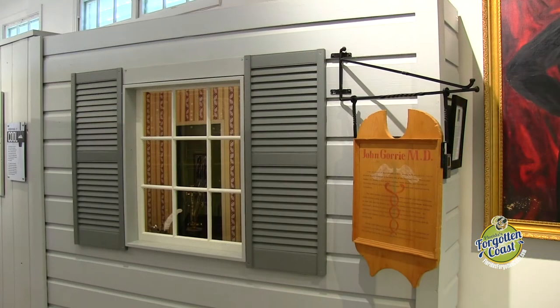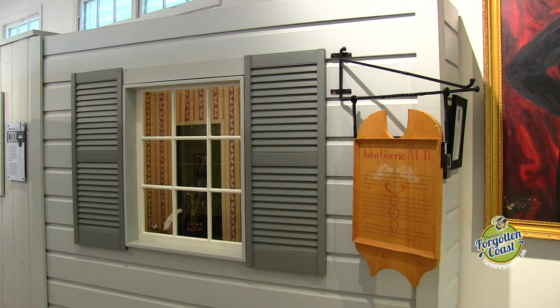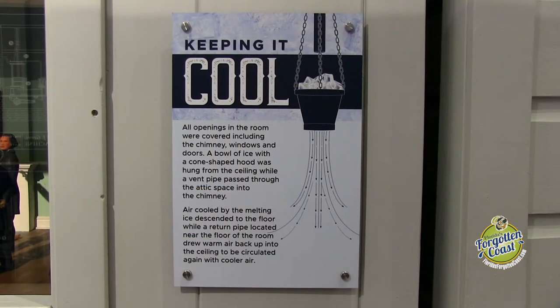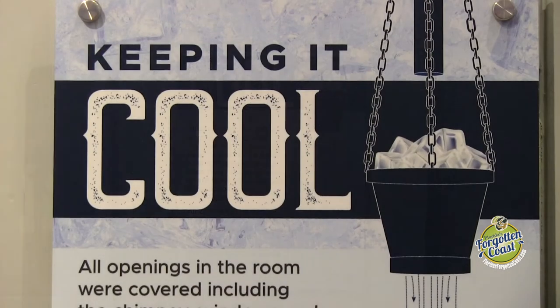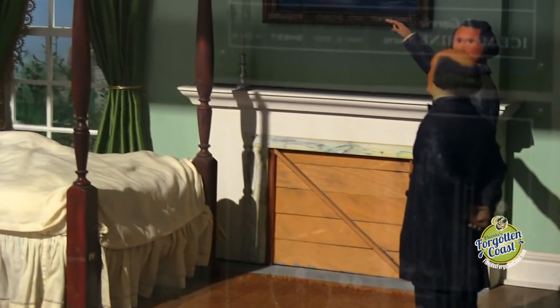Dr. John Gorrie does not find out it's the mosquitoes by any means, but he is here in town. He does make an ice machine and a way of cooling rooms that helped his patients significantly, not by finding the cause of the disease, but instead by enclosing the rooms.